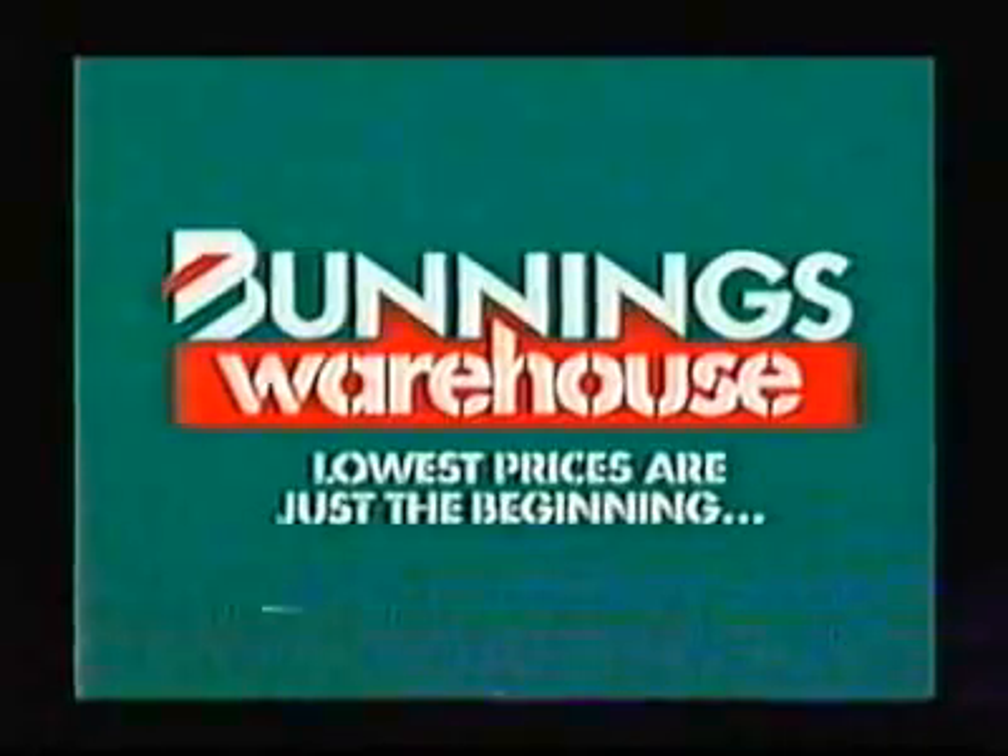They've got the best prices. Bony's Warehouse! Lowest prices are just the beginning.